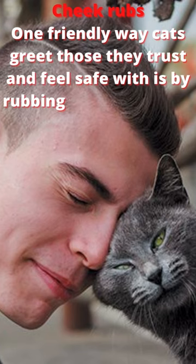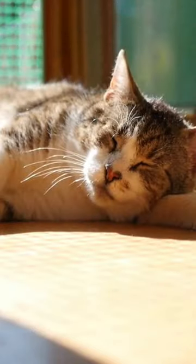Cheek rubs. One friendly way cats greet those they trust and feel safe with is by rubbing their cheeks on them.